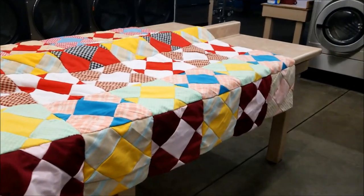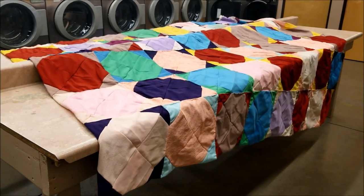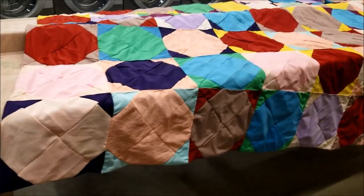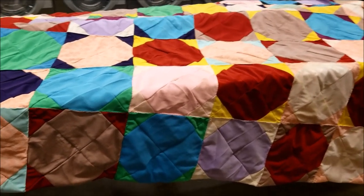I actually like this quilt now that it's spread out a whole lot more than I thought I did. This is quilt number two. I don't know what is going on with quilt number two, because there is no rhyme, no reason.